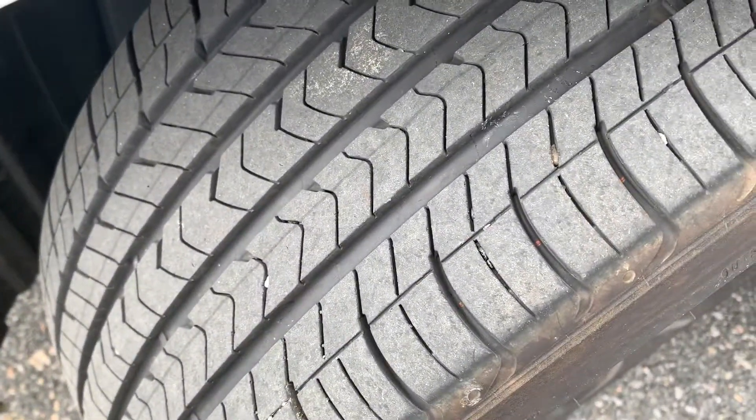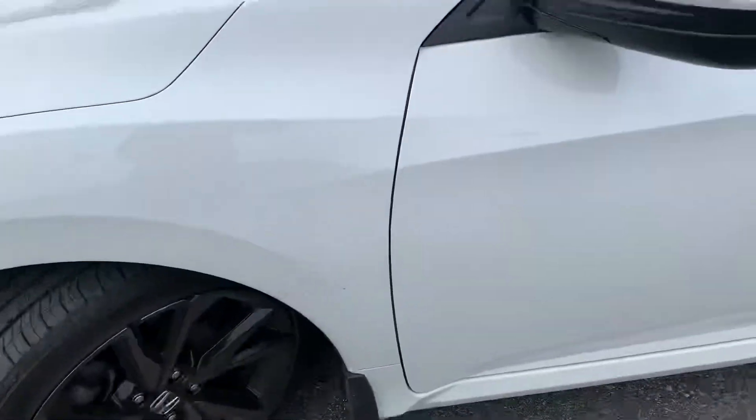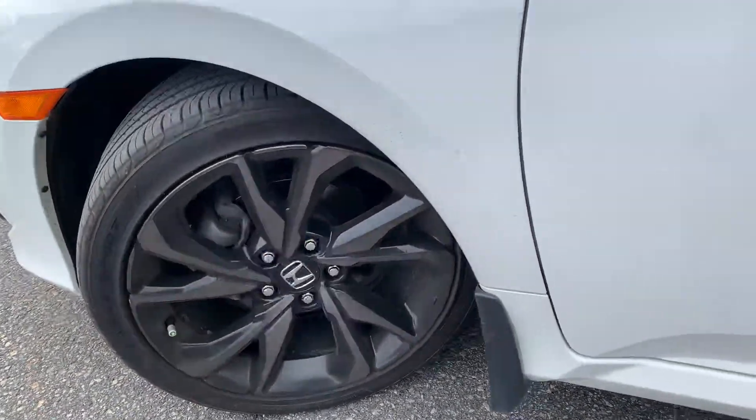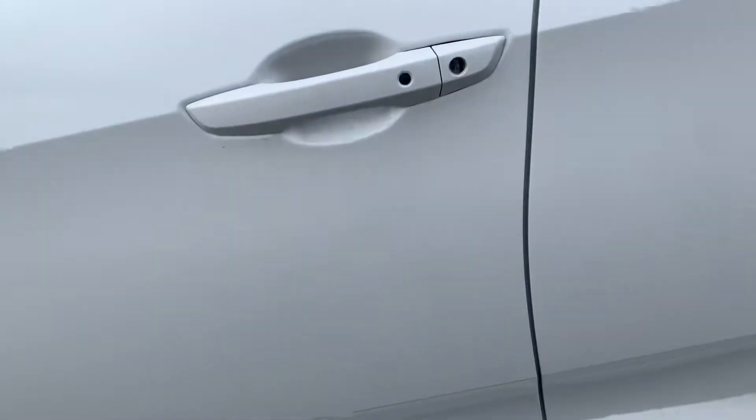Tire tread is in excellent condition, and those nice Honda alloy rims there. Coming along here and showing you the door panel — very little to no wear.